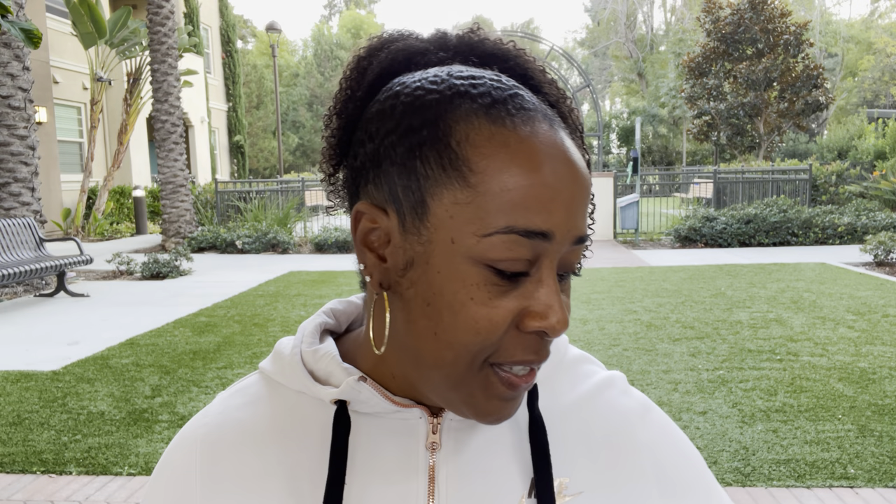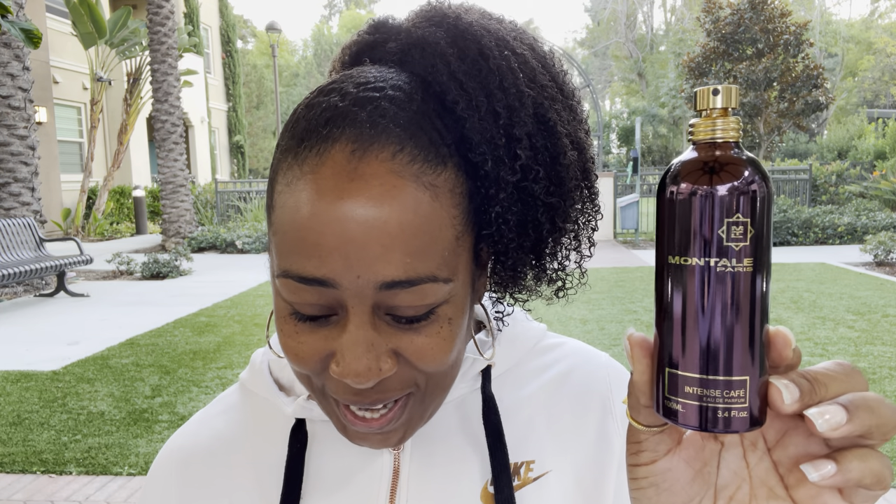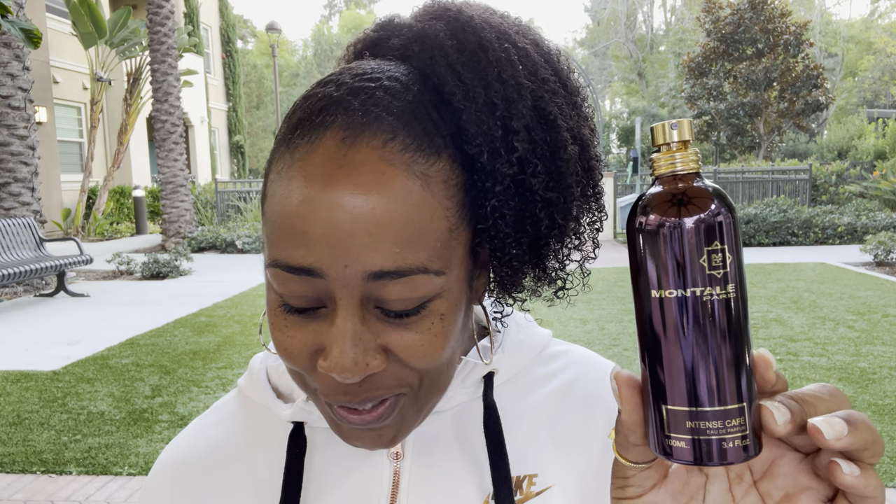Next we're going to talk about Intense Cafe. You already know how I feel about Intense Cafe — I love it, but I love, love, love Deluxe more. In Intense Cafe you have floral notes, rose, coffee, vanilla, white musk, and amber. It smells just like Deluxe, but you get more of a synthetic rose rather than the really deep, red, decadent rose in Deluxe. It is a really nice fragrance though — I do love it. But I'd reach for Deluxe first. I bought this one first and then bought Deluxe — that's why I have two similar ones.